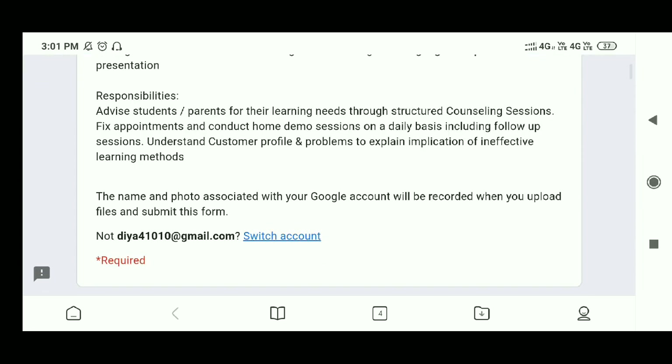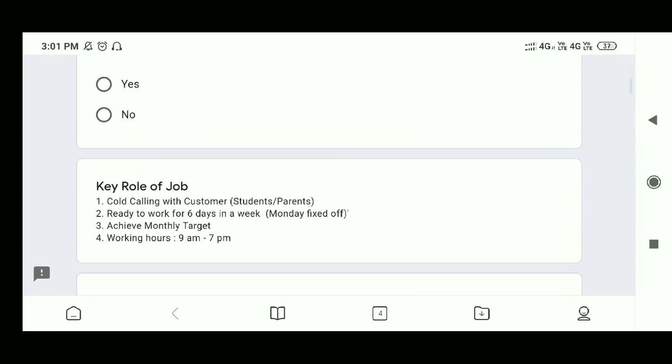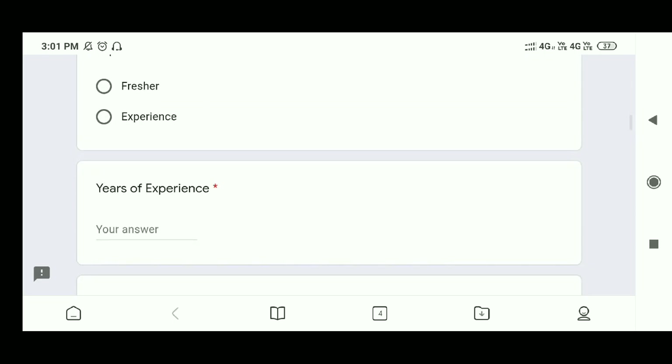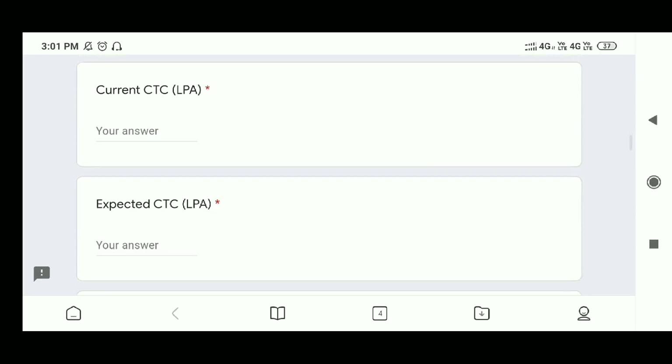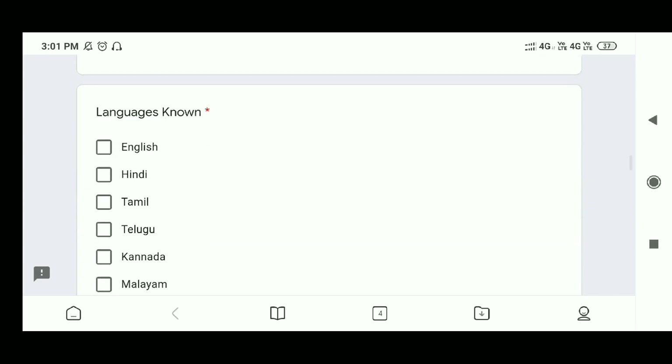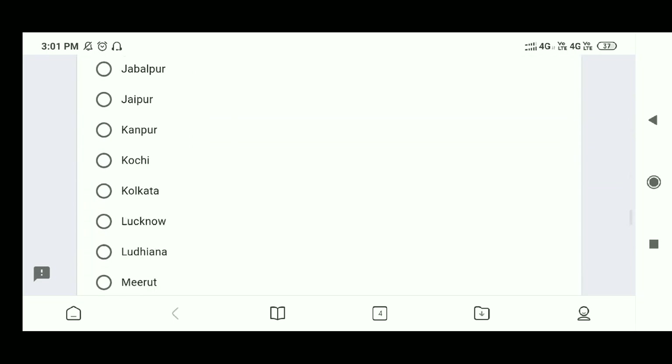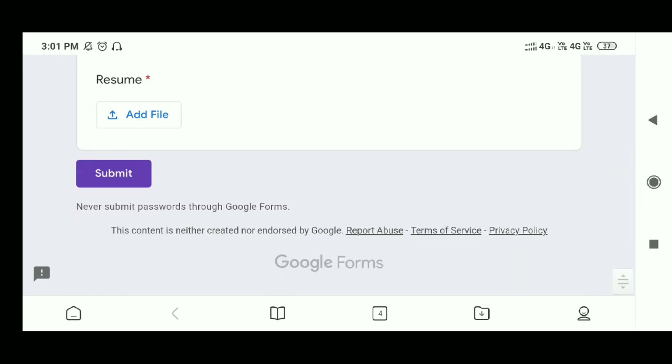A Google form will open up. Just scroll down — here are some of the questions you need to answer. Simply click the answers to the questions. Then there is the resume section where you need to add your resume and submit. These are the simple steps by which you can apply for this job.